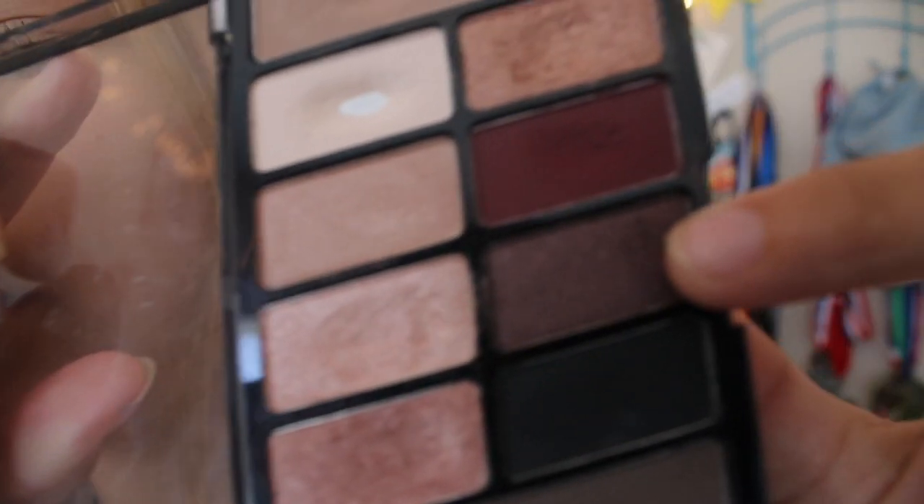There are two transition colors, and three to four shimmers in the palette — the rest are matte. But I highly recommend this and it is super cheap, so get your hands on this guys.